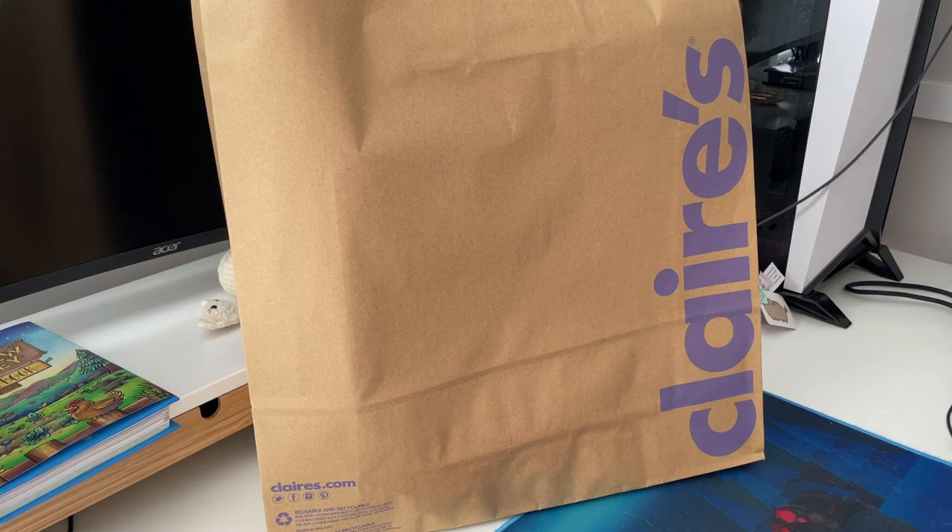Hello, welcome back to the Pusheenery. It's an exciting day because a new Pusheen was released. This one was released at Claire's. I'm not really sure if it's going to be at other stores yet, but for now it's at Claire's.